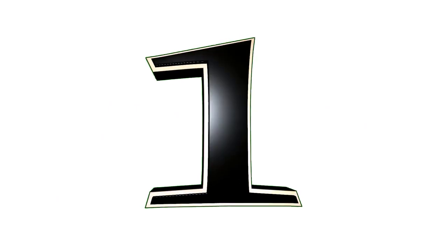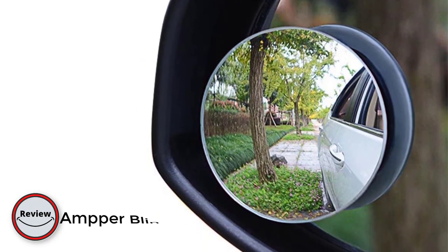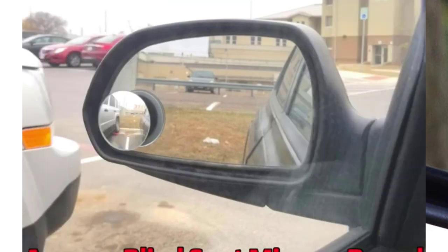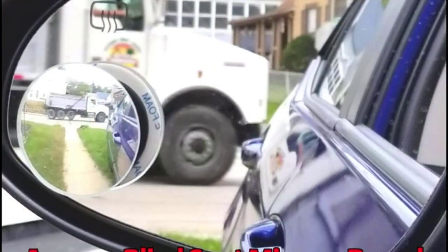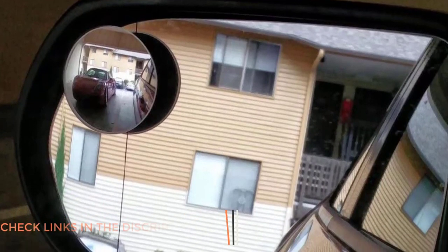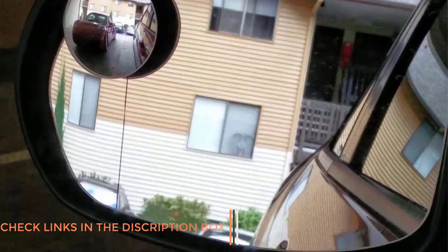Number one: the Amper blind spot mirror. The Amper blind spot mirror is a must-have for any driver who values safety on the road. This small and unobtrusive mirror attaches easily to the side mirrors of any vehicle, providing a wider field of vision to help eliminate blind spots. Installation is simple and quick — the mirrors come with a strong adhesive backing that holds them firmly in place, ensuring they won't move or fall off during use.